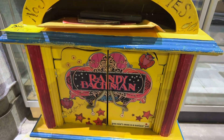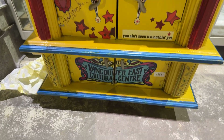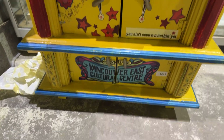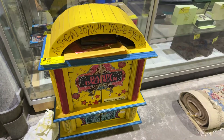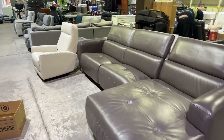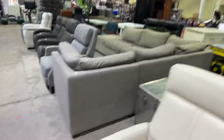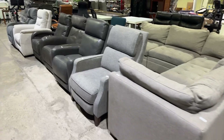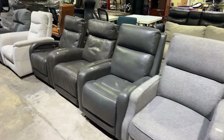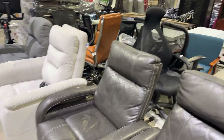We've got the Randy Bachman autographed cabinet here — it says Vancouver East Cultural Center, it's all autographed, quite a cool one-of-a-kind piece. We're also doing a small selection of furniture: recliners, sectionals, leather, rising desks, and even some office furniture. Log on and check it out; it's later in the sale.